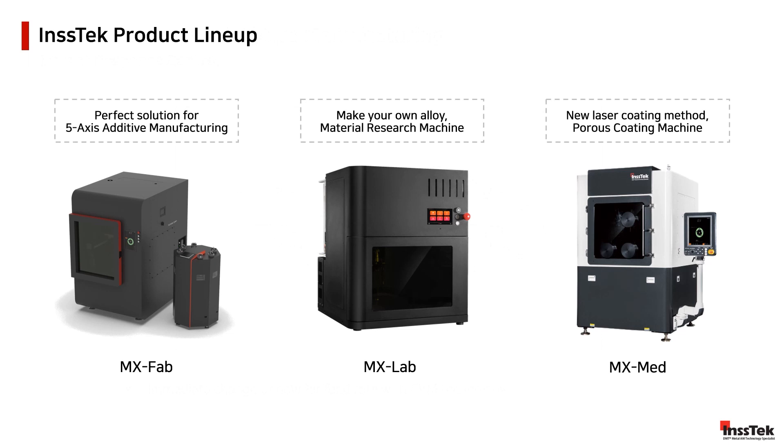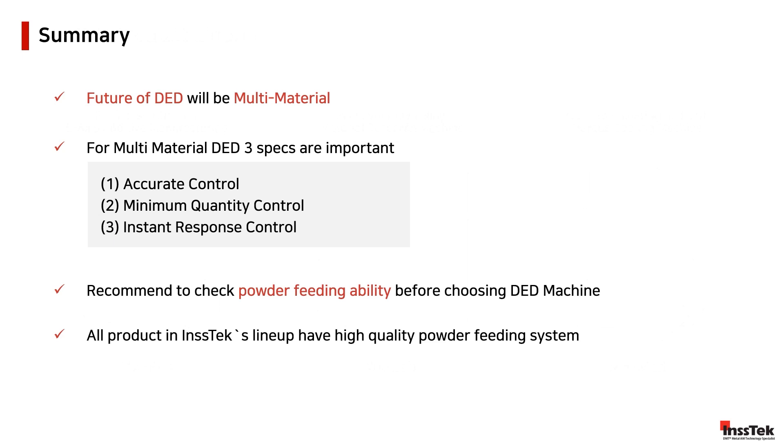INSTEC's product lineup adds value to our customers' 3D printing experience, offering the entire solution set from software to high-control powder feeding systems to cutting-edge hardware technology. The MX Fab powers solutions in the automobile, aerospace, maritime, and heavy industries. The MX Lab focuses on the experimentation and discovery of new materials. The MX Med prospers in industries where porous coating is the focus, such as the medical industry developing orthopedic implants and other industrial applications in semiconductor and coating services. All our solutions enhance the 3D printing experience and shape the future of the metal additive manufacturing revolution. Thank you for watching and please visit our homepage for deeper information.